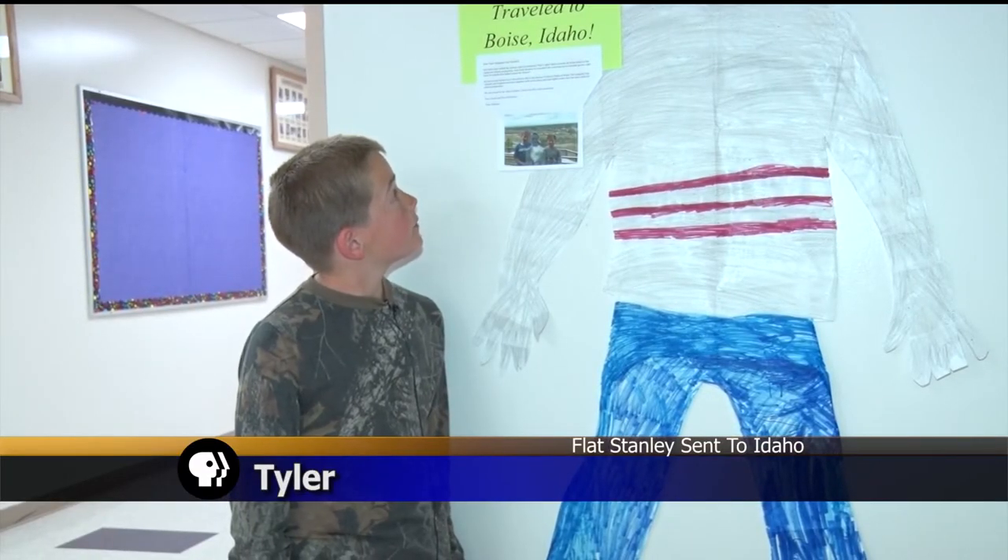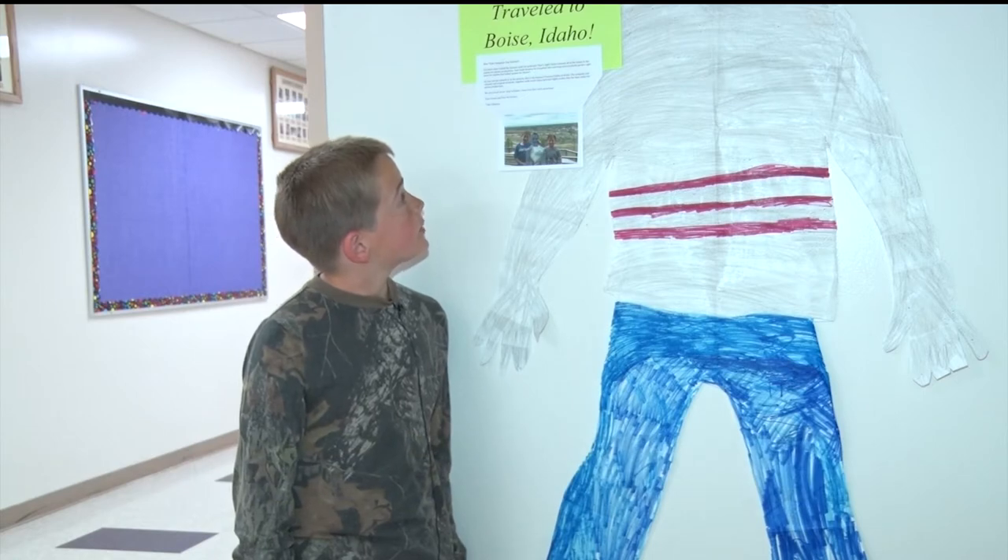You have now visited the famous state for potatoes — that's right, Idaho.